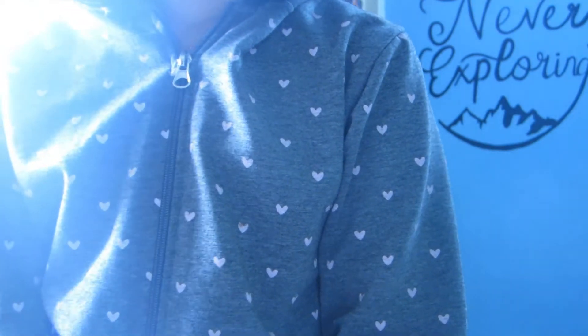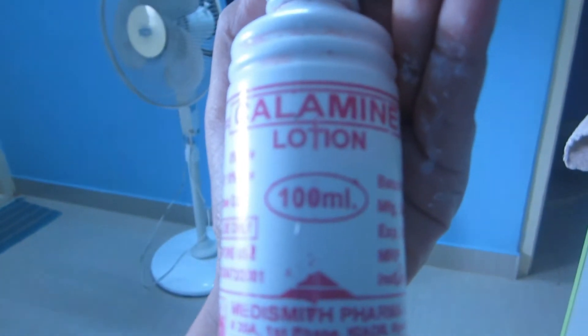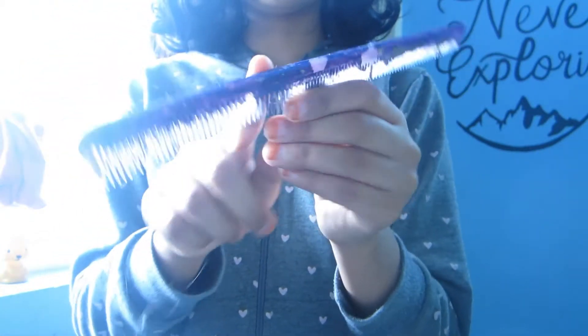Wait — where's my calamine cream? It's so important. Here's the calamine cream — I use it in my afternoon routine, though I still haven't posted that video. I'm also taking a hair comb — this purple one that I painted with nail polish.